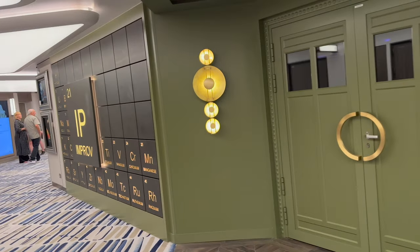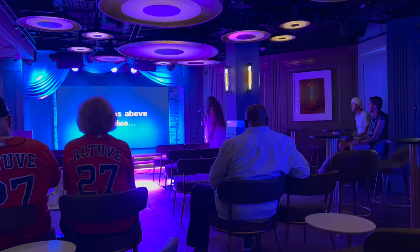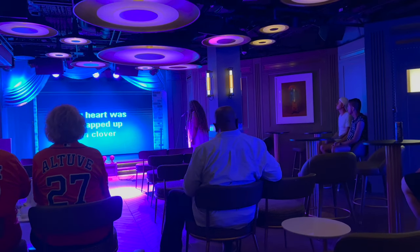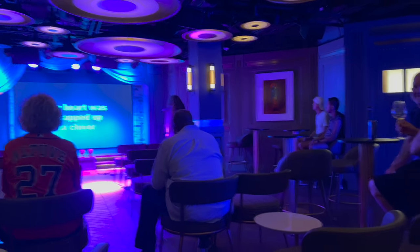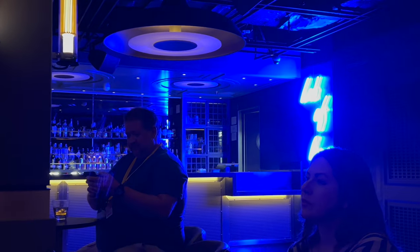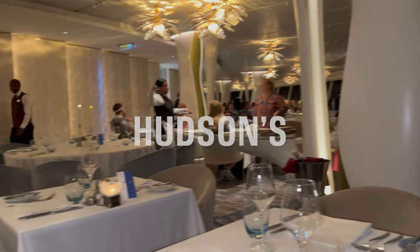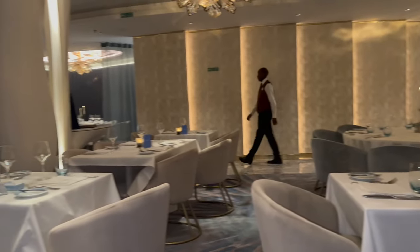This is the Improv area — the actual improv comedy happens in the main theater. They do karaoke over here. Hudson's restaurant is complimentary and closes at 9 PM.